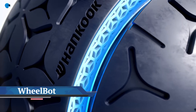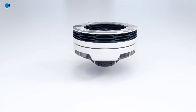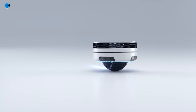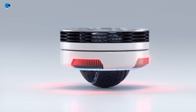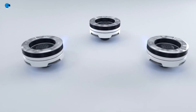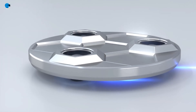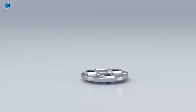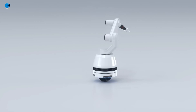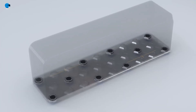Hankook's omnidirectional Wheelbot moves 360 degrees to change the future of mobility. Korean tire and technology company Hankook is trying to change the future of mobility by devising its omnidirectional tire Wheelbot — a 360-degree moving tire that can be installed in vehicles, allowing the robot to glide smoothly in any direction.